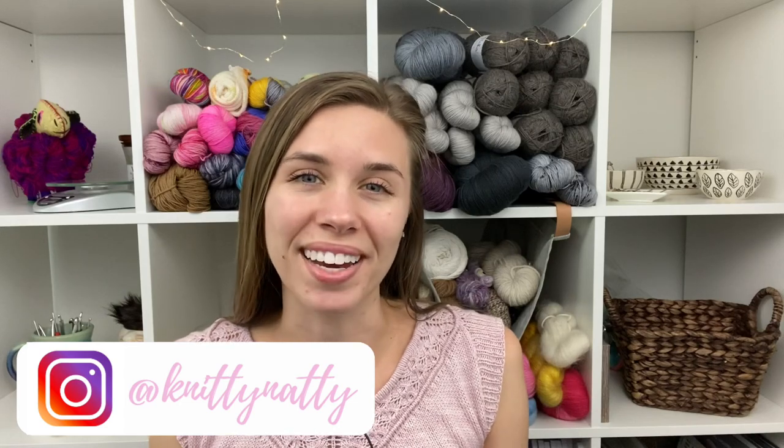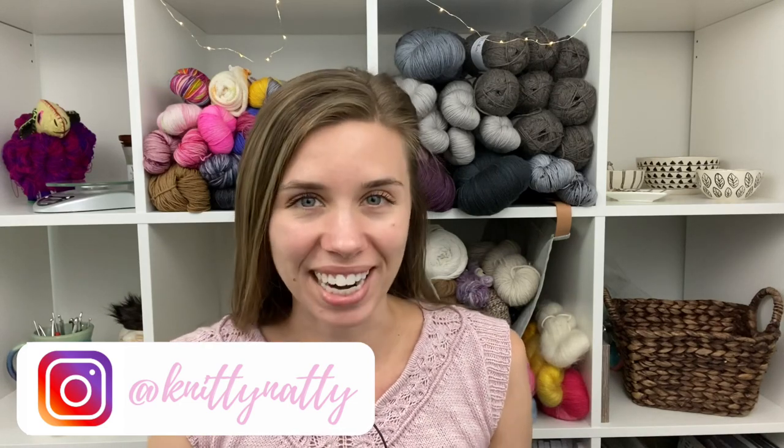Hey everyone, my name is Natalie, also known as Knitty Natty. Welcome to episode 71 of the Love and Stitches podcast. Today is Tuesday, July 14th, 2020, and it is another crazy hot summer day here in Texas. I have no idea what the temperature is.